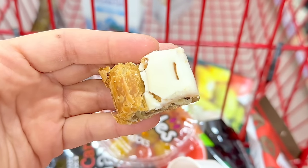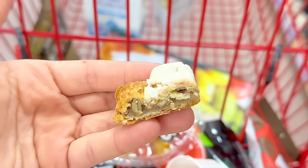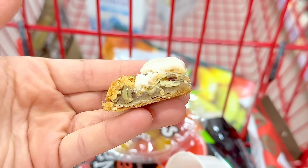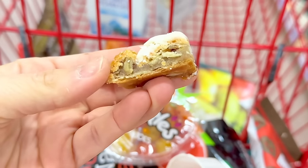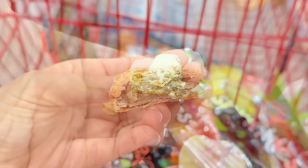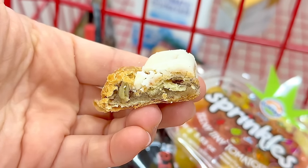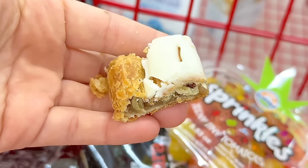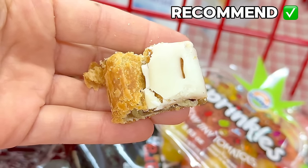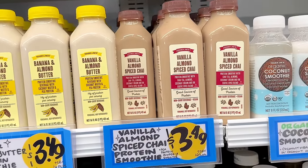The almond kringle is gone and the pecan kringle is back — and it was today's sample! I found it less sweet than the almond kringle, which surprised me. It was also a lot drier than expected, without much of that sticky gooey molasses filling — though that might be because it was served at room temperature. I really enjoyed it and if I wasn't gearing up for Whole30, I would totally get it.